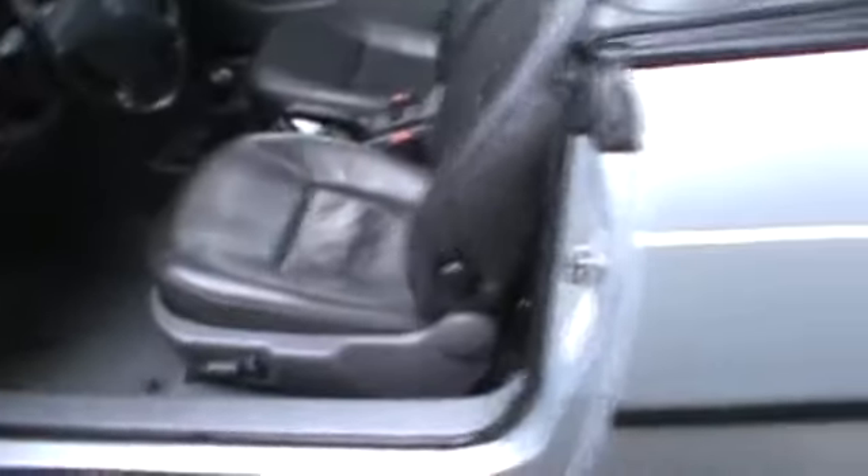Coming through to the trunk — the antenna doesn't go up and down and I don't want to fix it. The trunk is nice; there are no animals living in there.